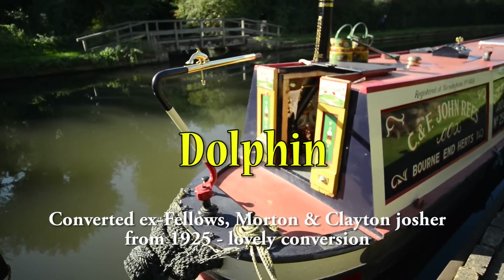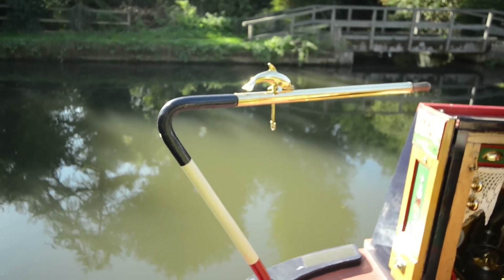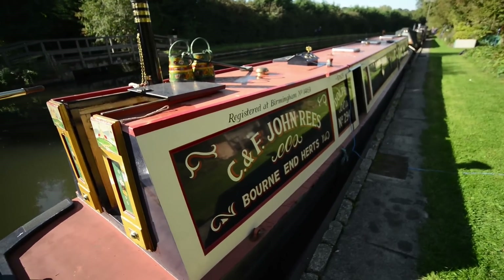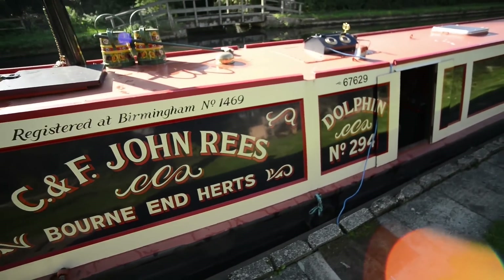This is Dolphin, which was built by Yarwoods and launched in 1925 for Fellows Morton and Clayton, the famous canal carrying company, and existed until 1948 when the waterway system was nationalised.